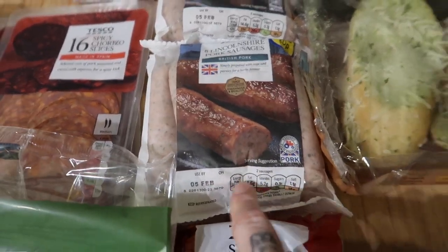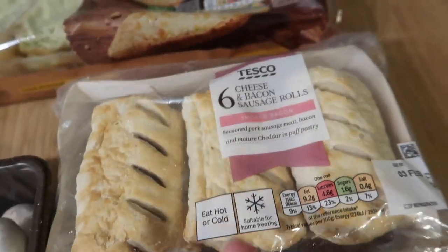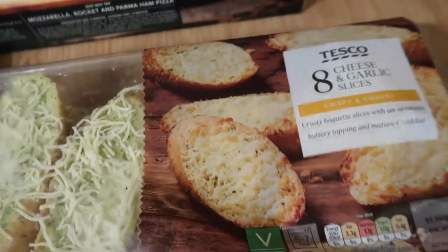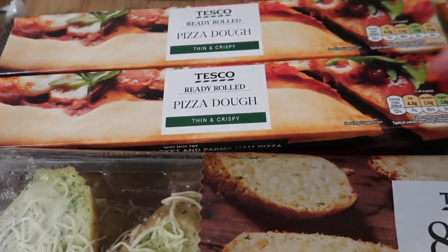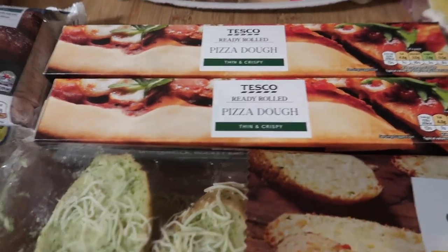I've got some Lincolnshire sausages to have in bagels, some cheese and bacon sausage rolls — they sound strange but they were on the Clubcard offer for a pound and the boys really like them. There are some cheesy garlic slices to go with dinner tonight which is spaghetti, and two ready-rolled pizza dough packs which are only £1.30 each — great value and you still get to put your own toppings on.